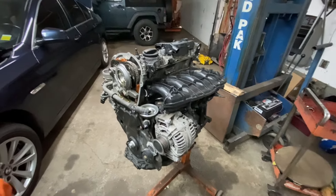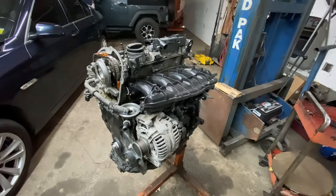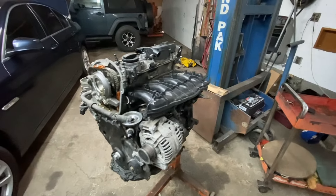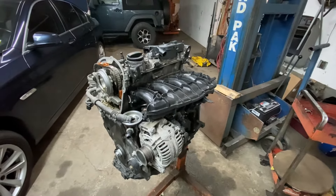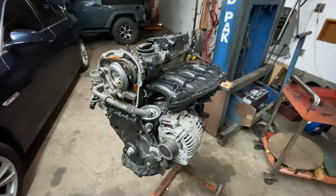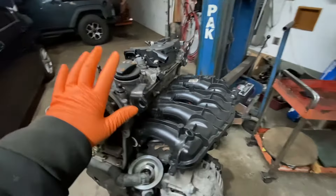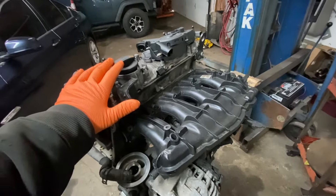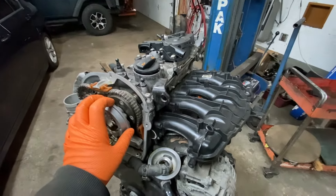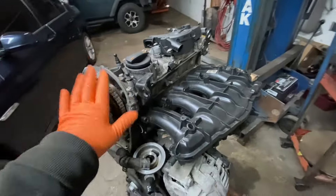Hey guys, Motor Car Nut here, and today we're going to talk about the Volkswagen 2.0 Turbo TSI engine found in the Tiguan, the Passat, the EOS, the Jetta, and Audi's A4 — any car that's going to have the 2.0 TSI engine. I'm going to give you the top three failures of this engine that is going to cost you a lot of money.